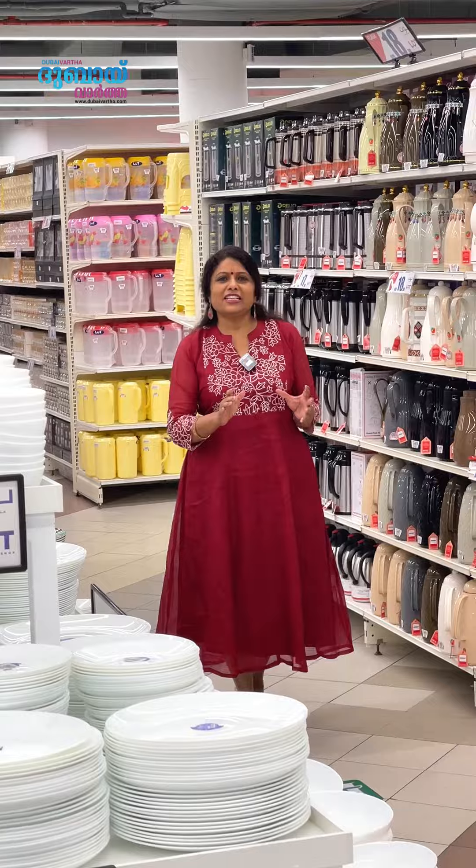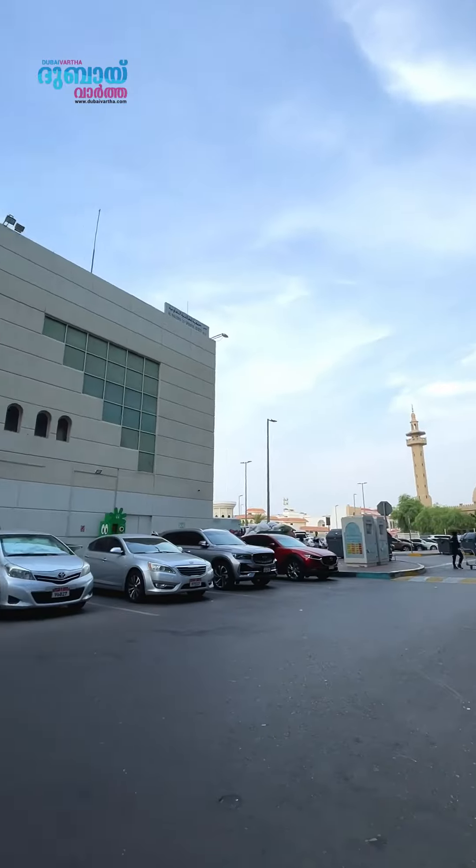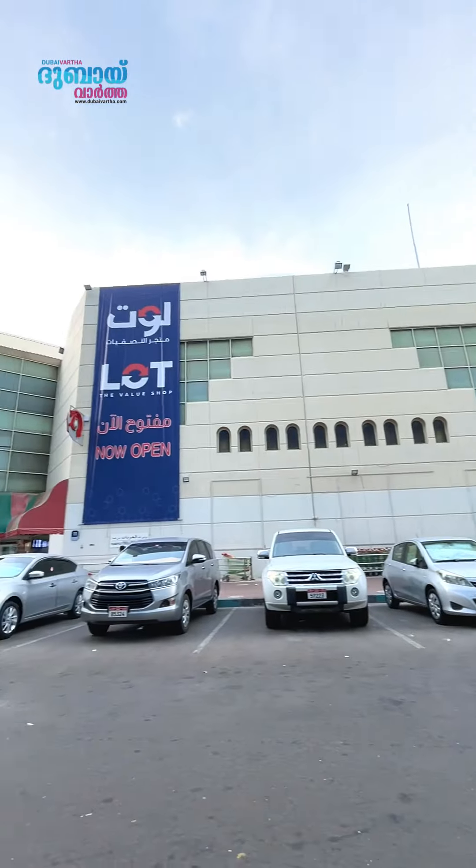You can buy at this value shop. Here you can buy what you want for 10 dirhams. This is Abu Dhabi, Alfa Lal Plaza. You can buy a lot at this showroom.